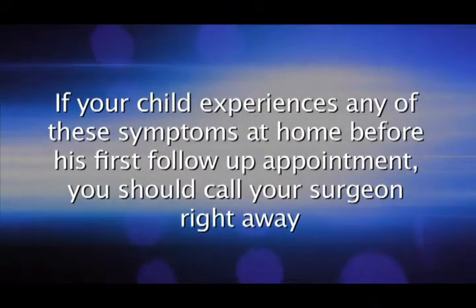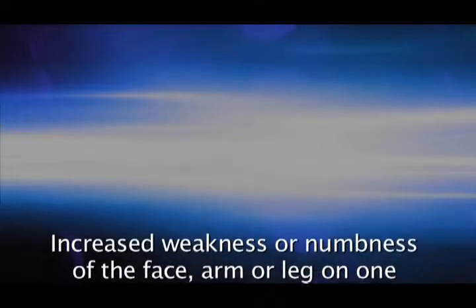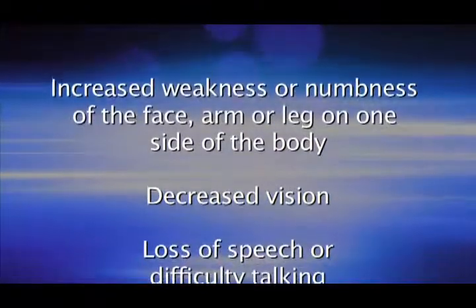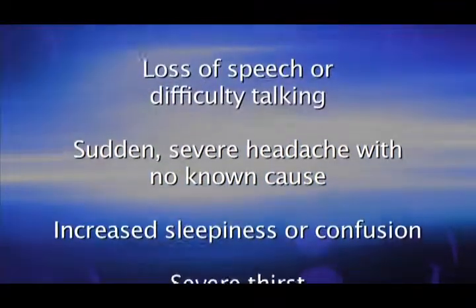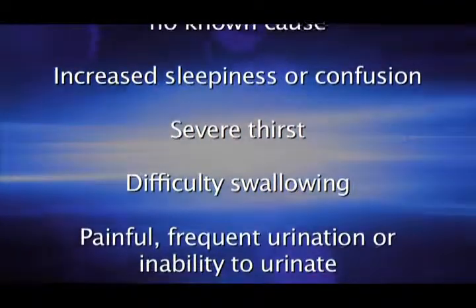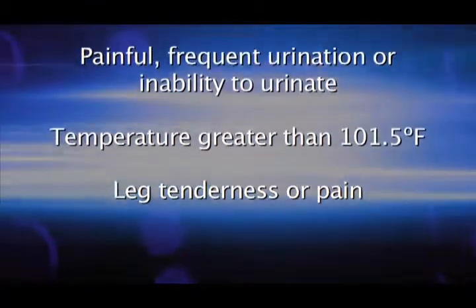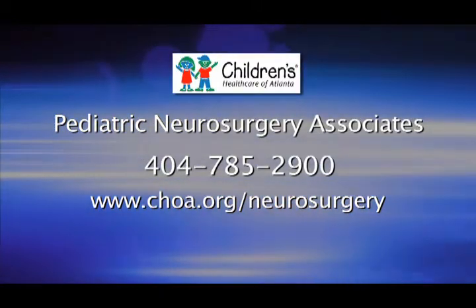If your child experiences any of these symptoms at home before his first follow-up appointment, call your surgeon right away: increased weakness or numbness of the face, arm, or leg on one side of the body; decreased vision; loss of speech or difficulty talking; sudden severe headache with no known cause; increased sleepiness or confusion; severe thirst; difficulty swallowing; painful or frequent urination or inability to urinate; temperature greater than 101.5°F; leg tenderness or pain. Contact us if you have any questions about your child's recovery. Thank you for choosing Children's Healthcare of Atlanta.